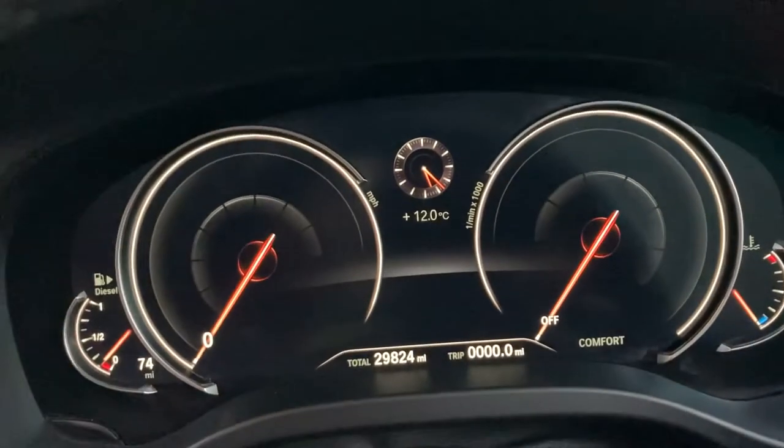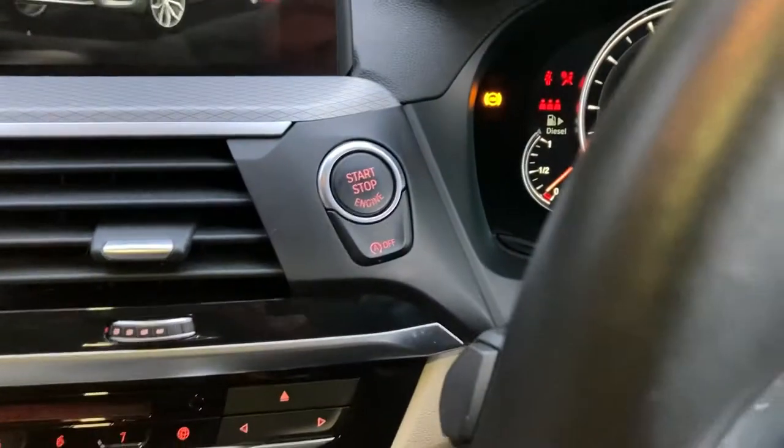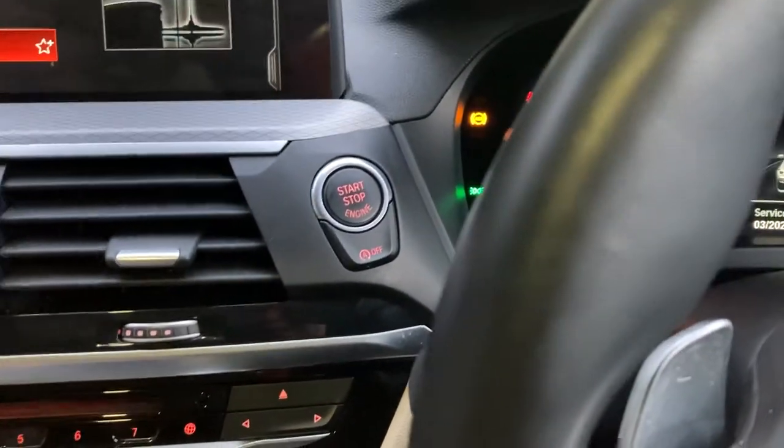You can see the digital dash there showing 29,824 miles. Starting the car — foot on the brake, press the start button and the car comes to life.